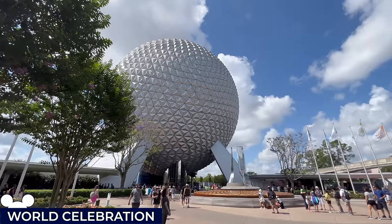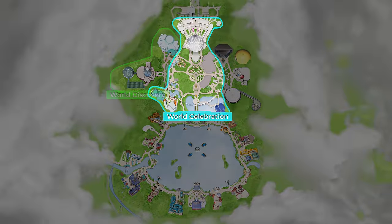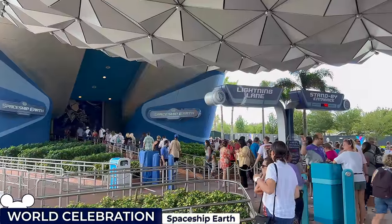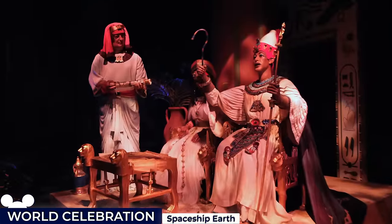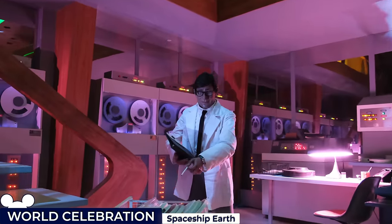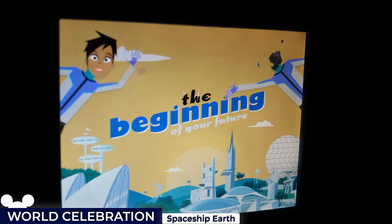Epcot's iconic fountain and geodesic sphere at the entrance welcome guests to World Celebration, one of four distinct neighbourhoods you'll find in Epcot these days. Our first attraction is the Spaceship Earth Educational Dark Ride, located inside the sphere, where guests are whisked away on a slow-moving ride that traces the evolution of human communication, from the dawn of prehistoric times to the digital age of today, showcasing pivotal moments in history, before allowing riders to create their own tomorrow through interactive screens.